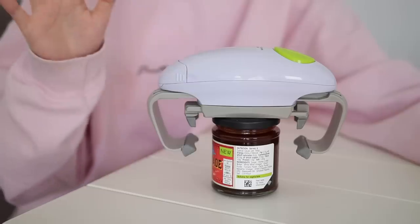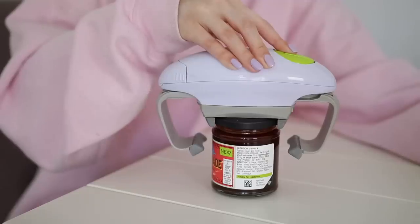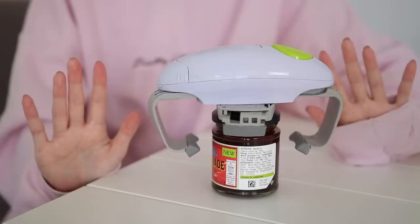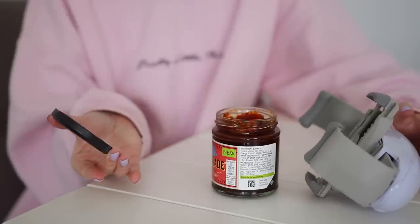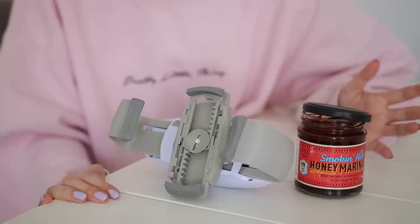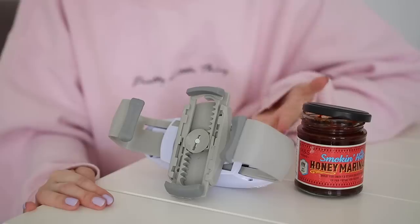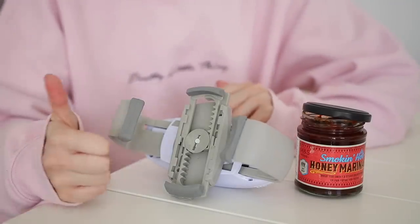I'm just gonna try that again and hopefully it works a bit better this time. It worked! That's actually pretty cool. The moment of truth - ta-da! I think the first time I just let go of the button too early, but that time it definitely worked. A very quick and easy way of opening a jar if you are unable to for whatever reason. I think this is a really handy device and I'm going to give it a thumbs up.